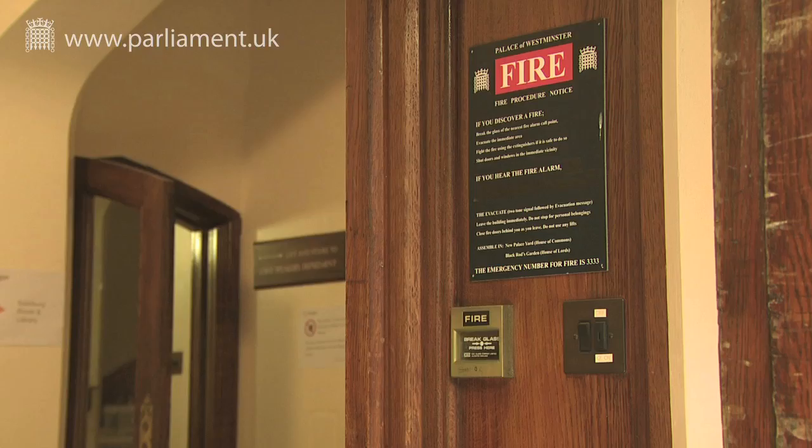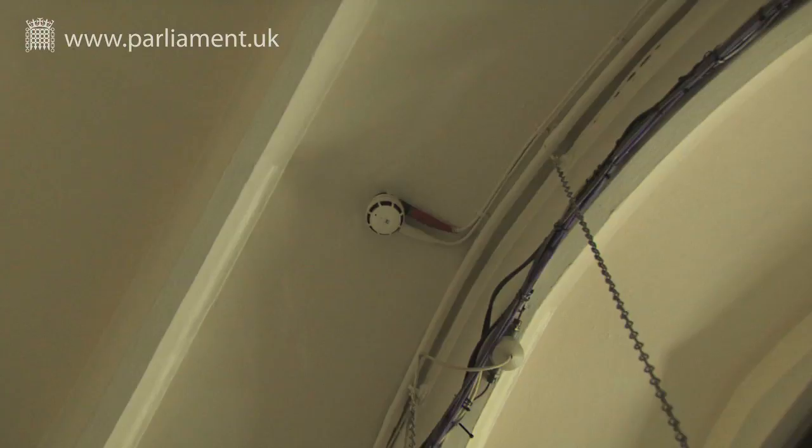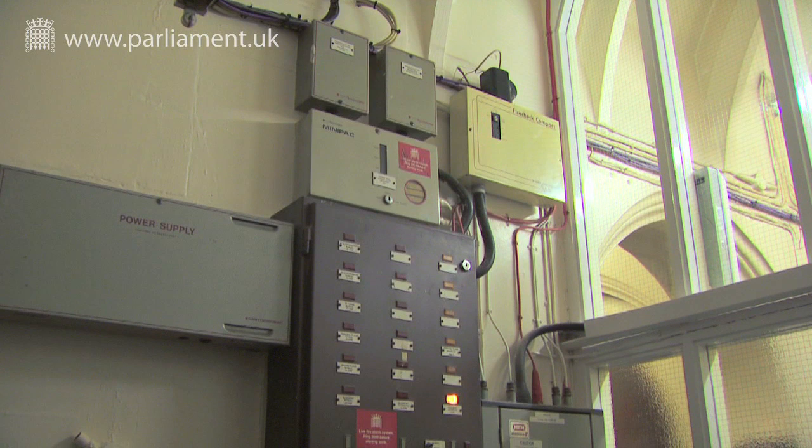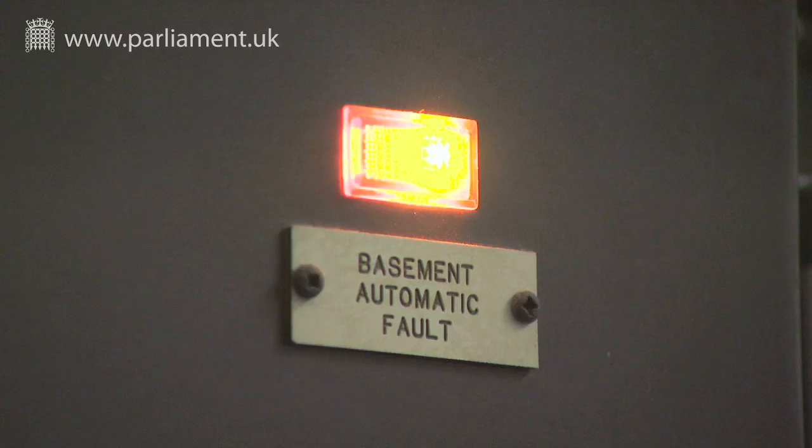There are over 6,000 fire safety devices in the Palace, including break glass call points, smoke detectors, and voice alarms. At the moment they function adequately, but they are reaching the end of their working life, and coverage by automatic fire detection and alarm systems must be extended to comply with modern standards.